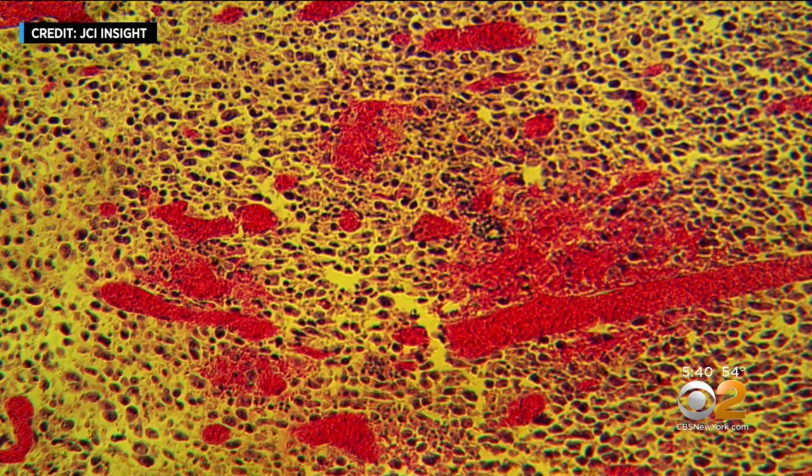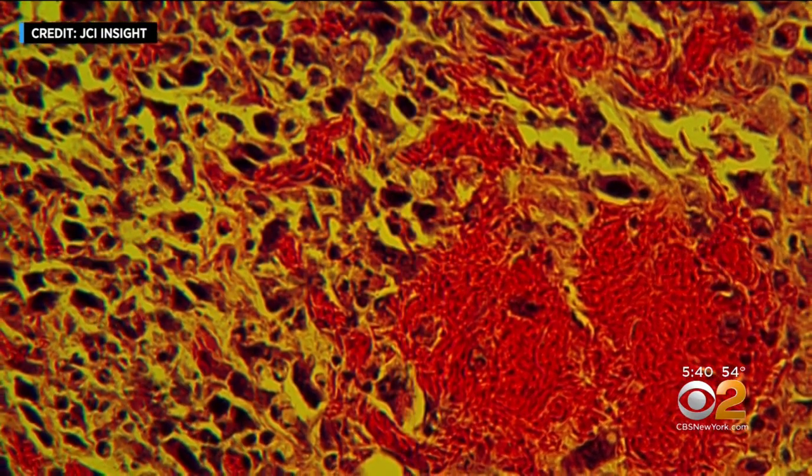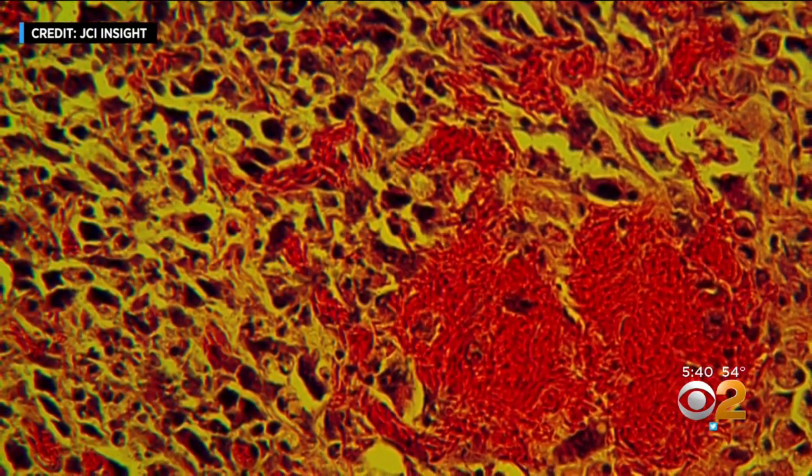This not only deprives the cancer cells of needed oxygen, it sets off a cascade of tumor-toxic biochemical reactions. The net effect is complete obliteration — not just of the tumor cells, but also of the cells that promote tumor regrowth.